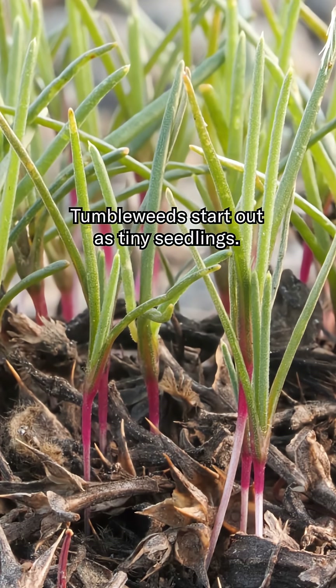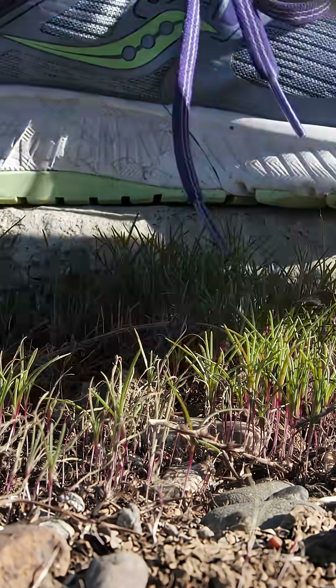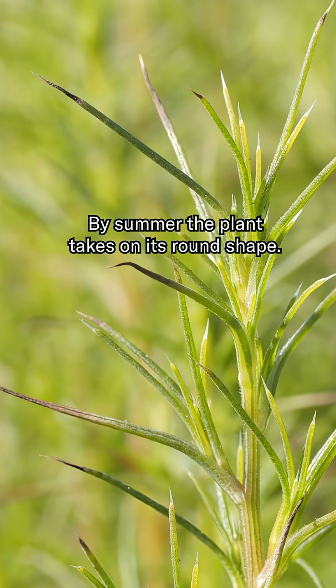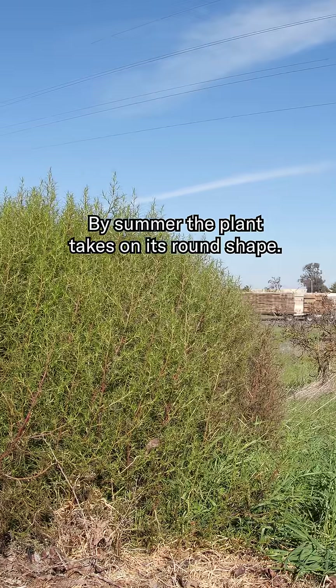Tumbleweeds start out as tiny seedlings. They sprout in late winter. By summer, the plant takes on its round shape.